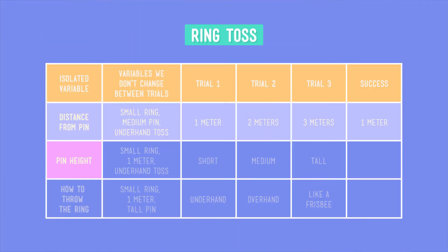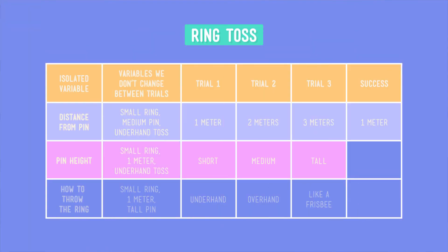For our second test, let's change the height of the pin between trials. So we'll switch between throwing the ring at a short pin, a medium one, and a tall one. We also need to pick what we're going to use for the variables that don't change. Let's stick with the small ring and standing one meter away from the pin, and tossing the ring underhand again. This time, we can see it's the tall pin that gives us the outcome we're looking for.